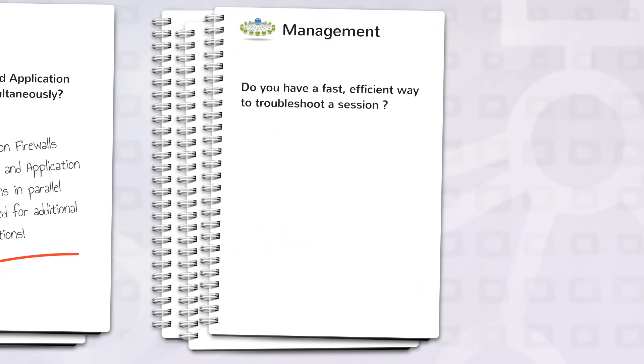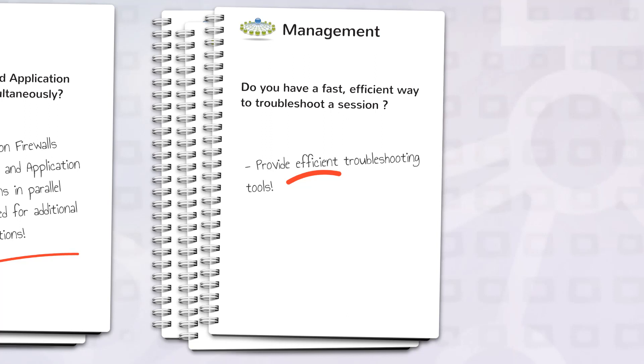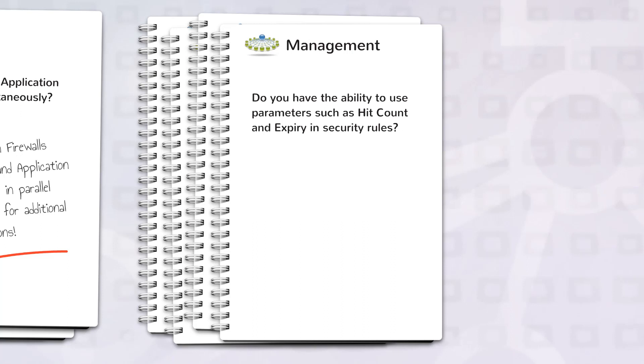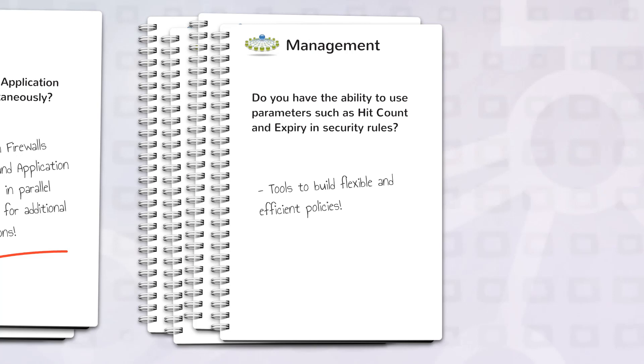Do you have a fast, efficient way to troubleshoot a session? When a security event happens, you need the right tools to be able to drill down into the event and quickly arrive at a mitigation solution before hackers can penetrate your network. Do you have the ability to use parameters such as hit count and expiry in security rules? Features such as hit count and rule expiry can help you build and fine-tune effective, flexible policies that allow you to optimize your security rule base to fit your organization's needs.